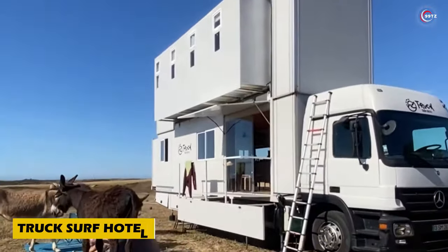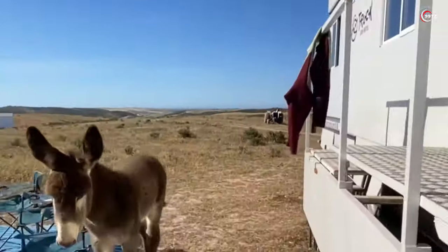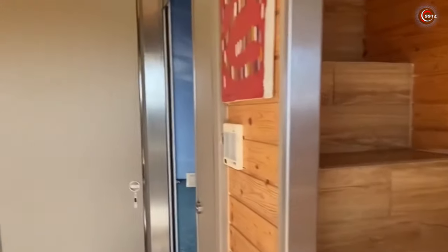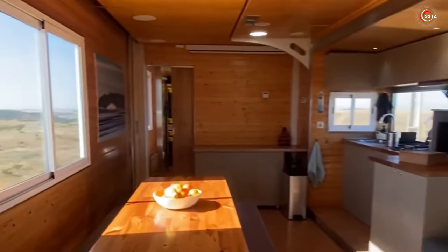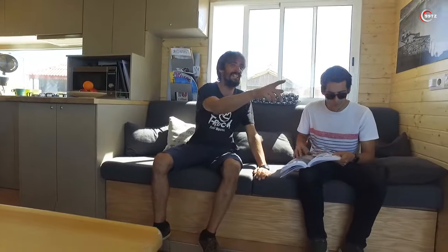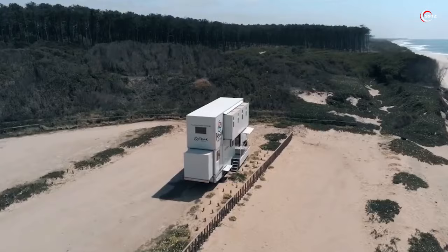Embark on an unforgettable adventure with the Truck Surf Hotel. Experience the thrill of a unique mobile hotel in Morocco and Portugal, where you'll chase waves along scenic beach routes. Priced at $830 per person for a seven-day tour, this isn't just a joy ride — it's an opportunity to surf with expert coaches, enjoy daily breakfast, Wi-Fi, air conditioning, plus transfers from stations or airports.